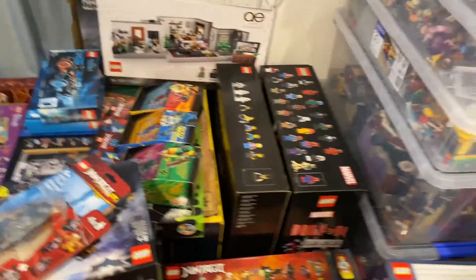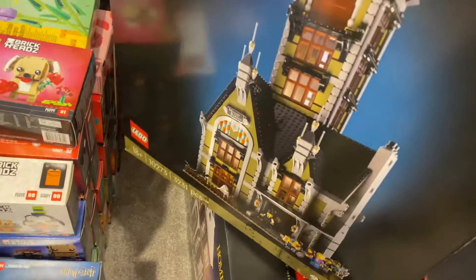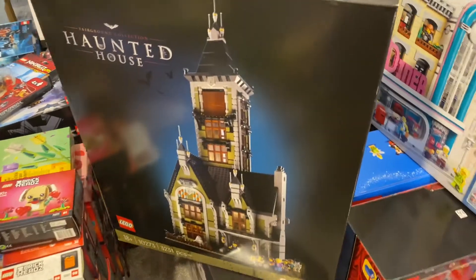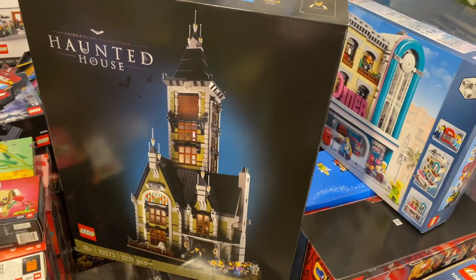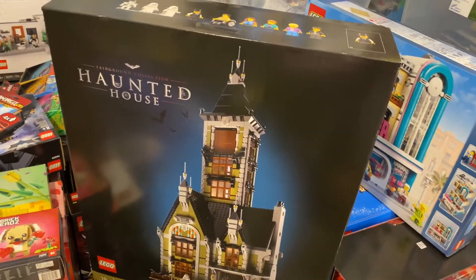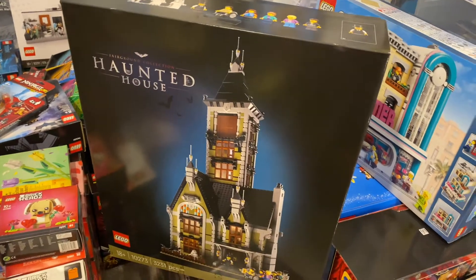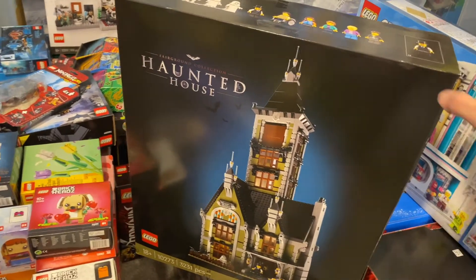There's one more Creator Expert set — the Haunted House, another set from the Fairground Collection. I ordered this one online during the pandemic, when it had just started, and it took a while before it arrived. Once it arrived I really wanted to build it as soon as possible. Now I have so many sets unopened and I have to decide which one to build first. Because this one is really tall, it's hard to find a shelf that it fits on — it would need to stand alone somewhere spacious. But I'm really looking forward to building this one.